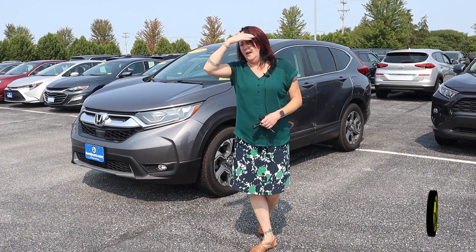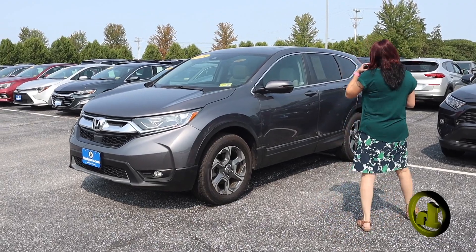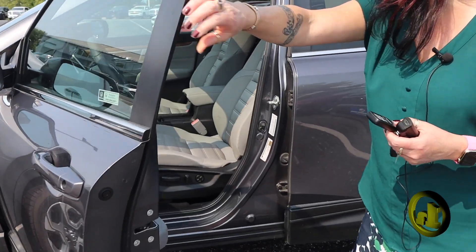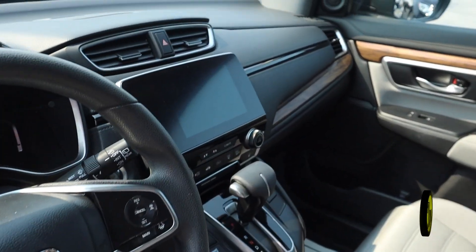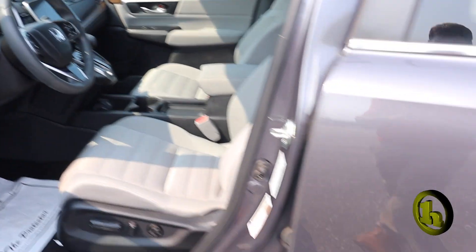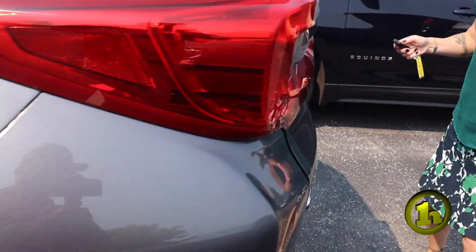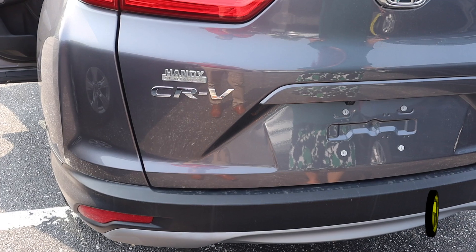Hi, it's Amy here at Handy Chevy. I just wanted to show you the Honda before you come in and take it for a test drive — we can just do a little walk-around on it. It does have remote start, power seats, a nice touchscreen, and heated seats as well. Let me show you the back — lots of room. It's a 2018 and it's in very good shape.